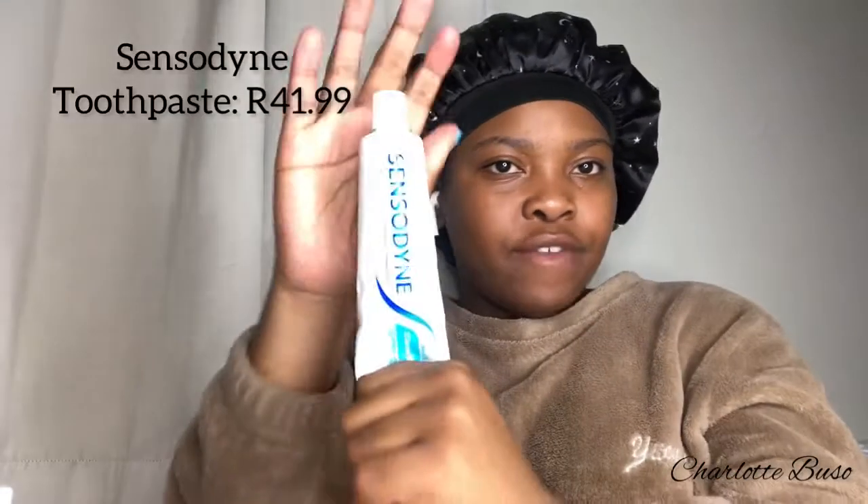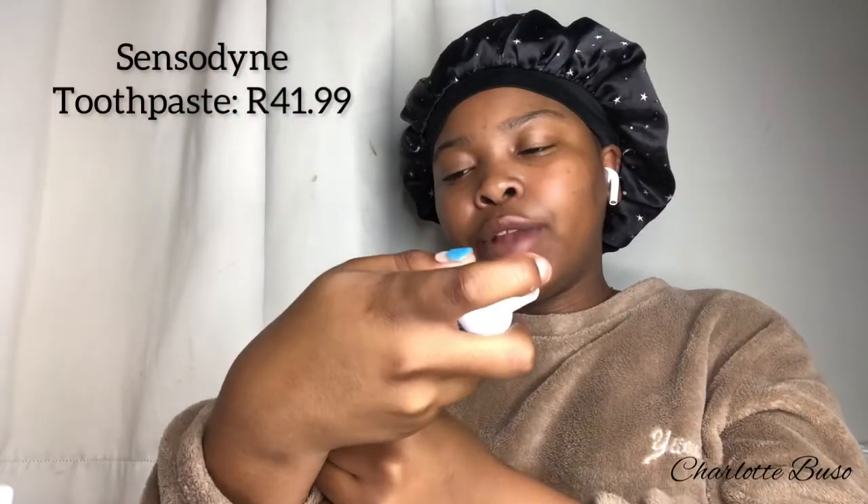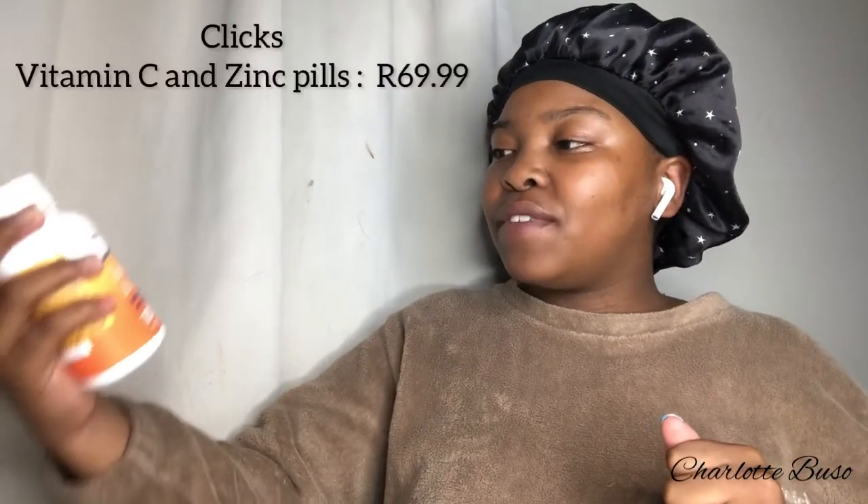How can you forget toothpaste? I have Colgate Sensodyne in the Clean & Fresh flavor. I love it because it's super strong, really powerful, and gives your mouth that fresh taste.